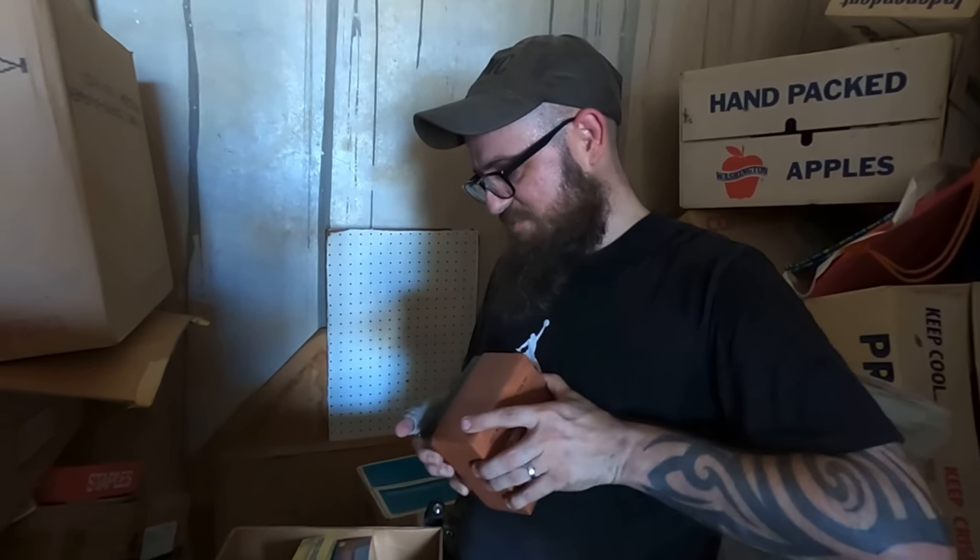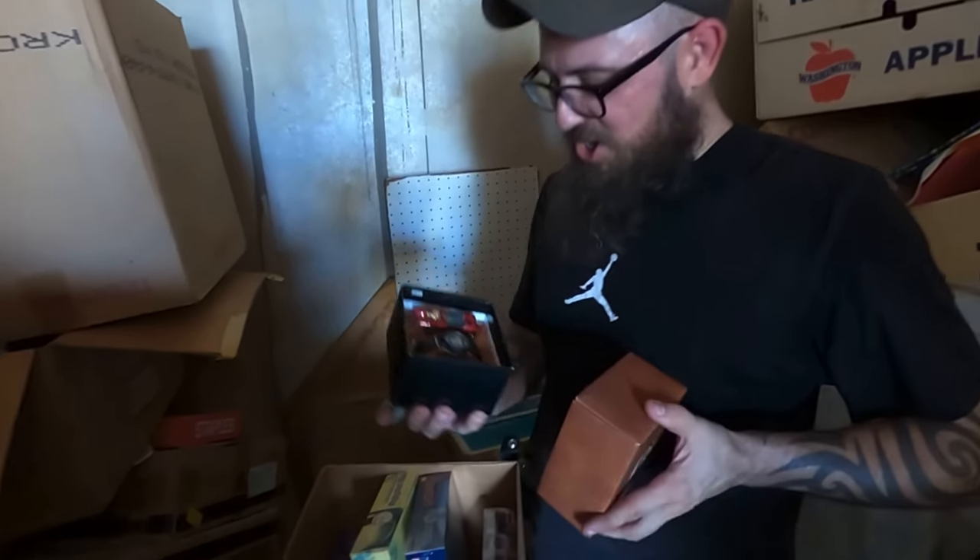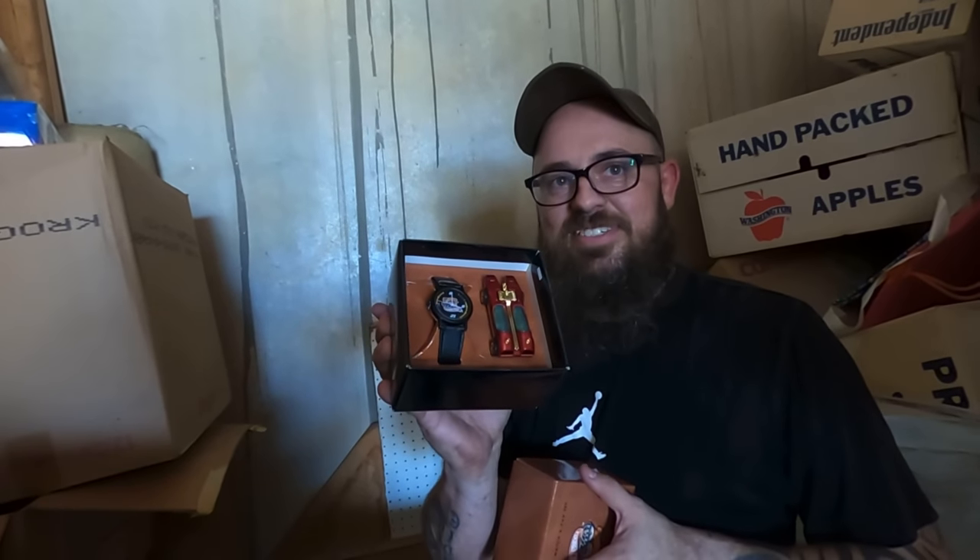I think I cut my finger open — I think I ripped it back open. Hurting pretty much. Y'all look at that — that's really cool. These are pretty sick.